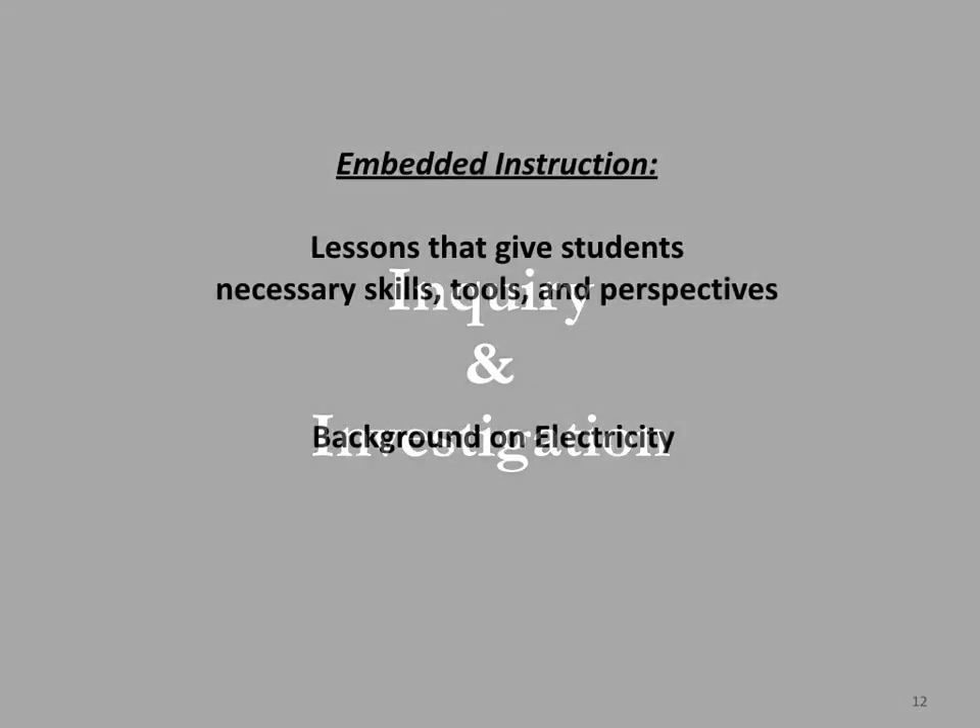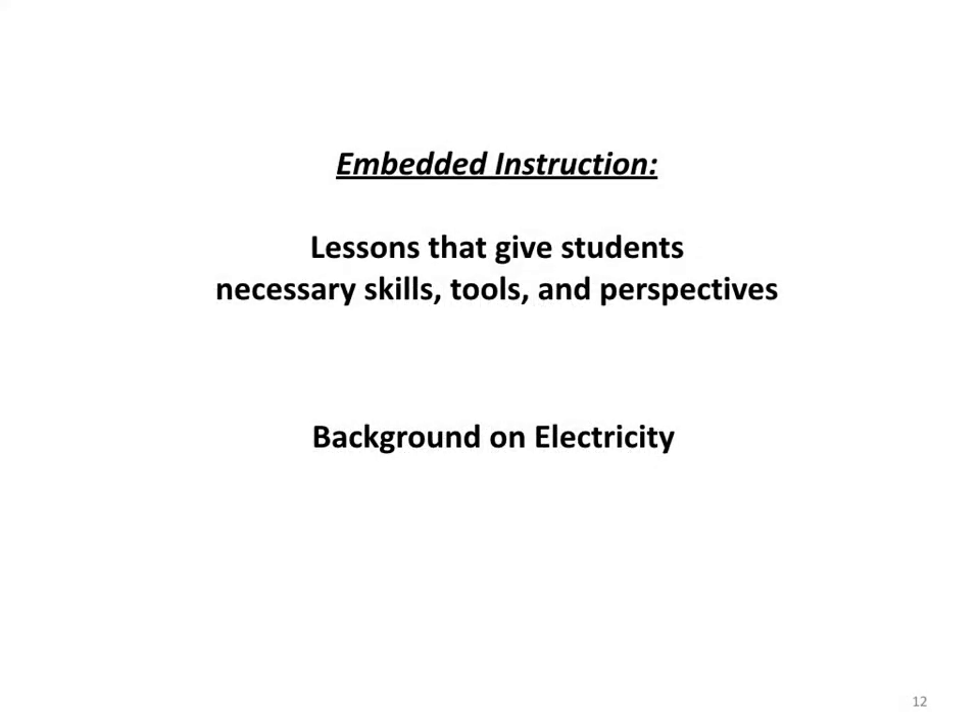During inquiry and investigation, students look for the answers to the questions on the Learning Issues Board. Embedded lessons are integrated into the unit based on the questions we know students will have to ask in order to solve the problem. In this case, we have also added a little bit extra, starting with a background on electricity.